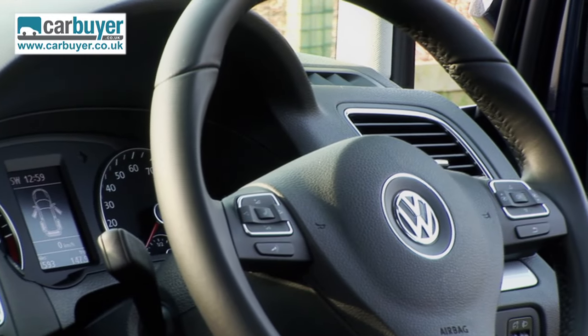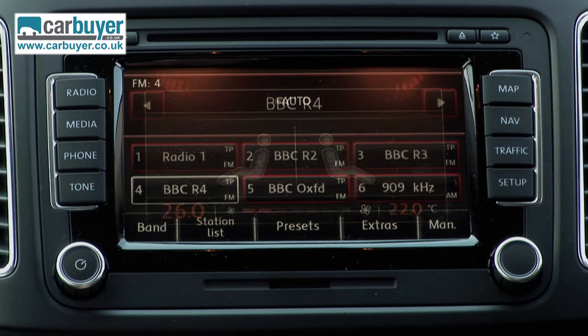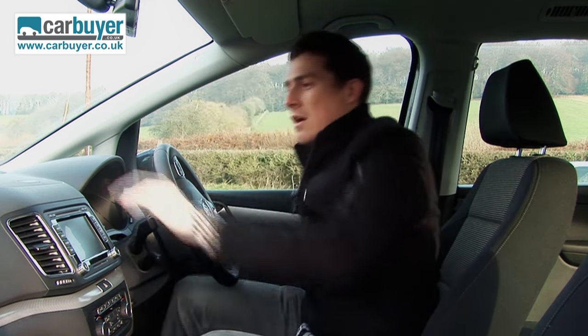Standard equipment is generous too — even the base model gets dual-zone climate control, iPod connectivity, and DAB digital radio. And obviously, being an MPV, you've got lots of useful storage places dotted around the cabin.